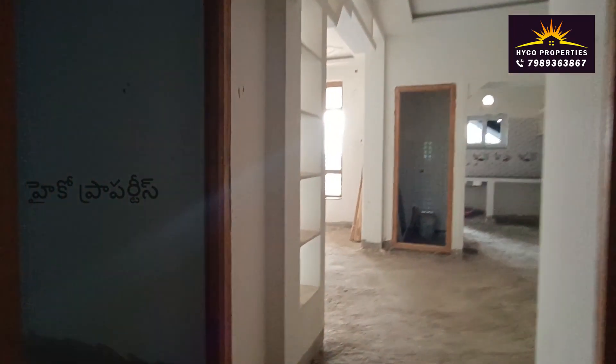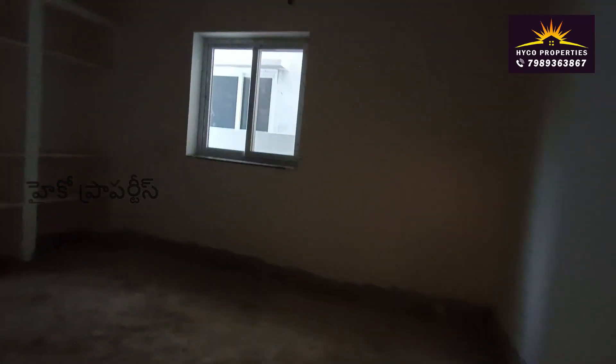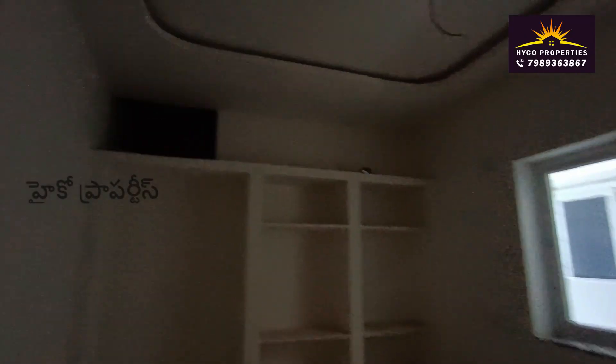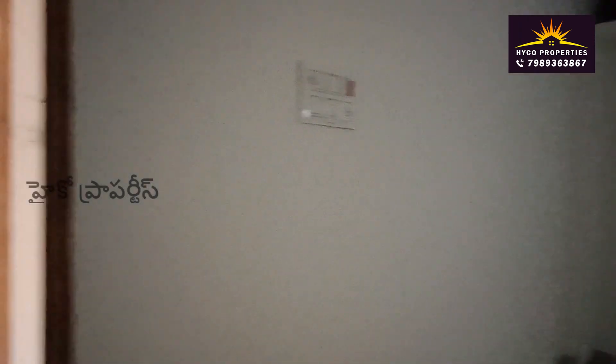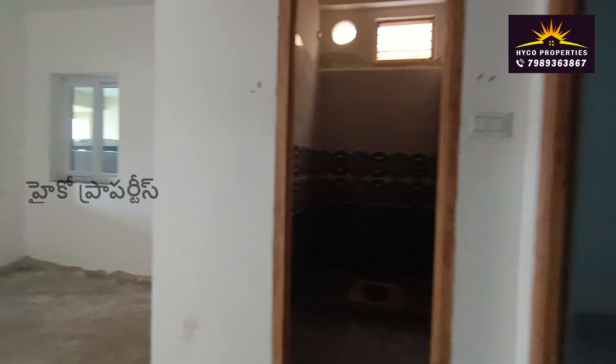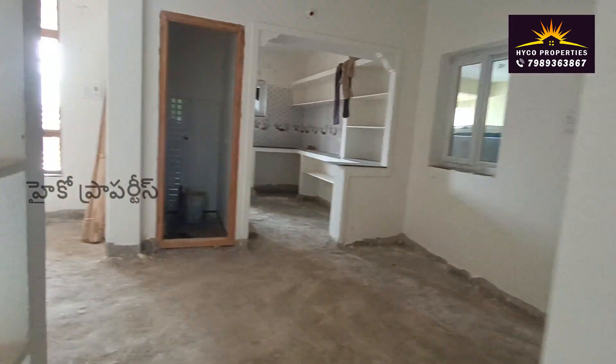This is the children's bedroom. This is the storage area. This is the common bathroom. This is the hall.